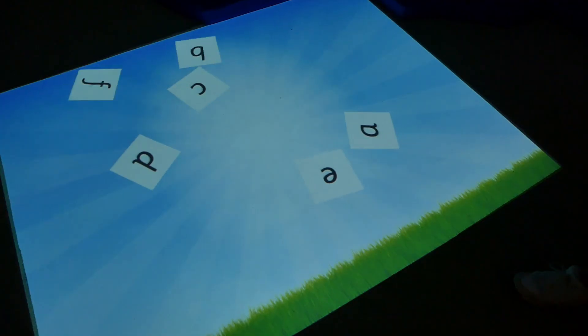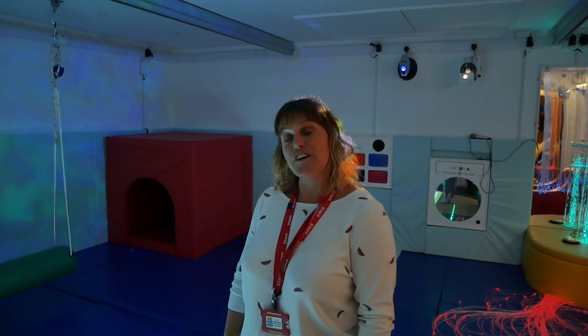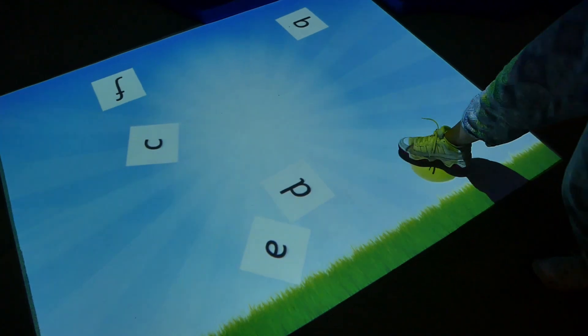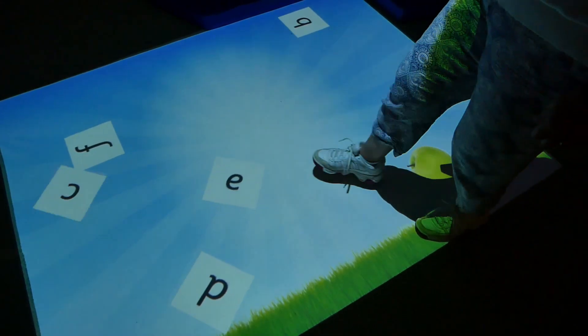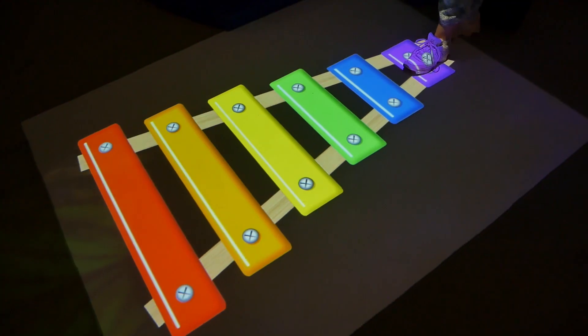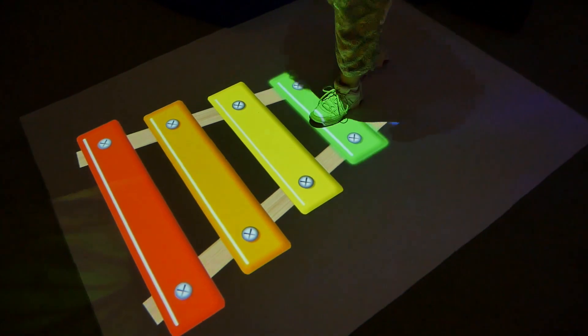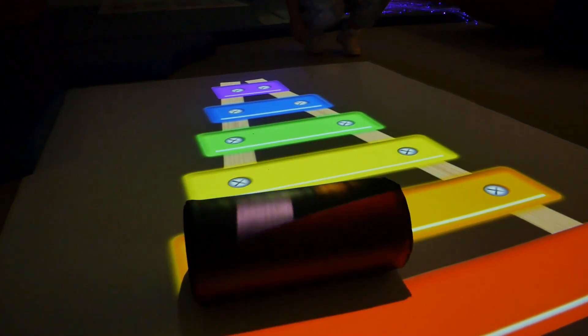This is our floor projector, which we use for all of our young people across campus. This activity is set up for students who have more functional vision and are able to find a target and choose an actual letter. This is an example of a pre-made activity called the xylophone, where young people can turn-take, work in pairs, and simple body movement makes the music happen.